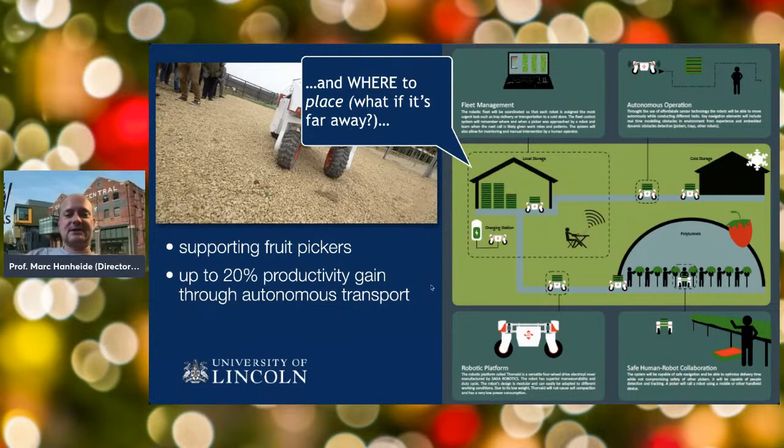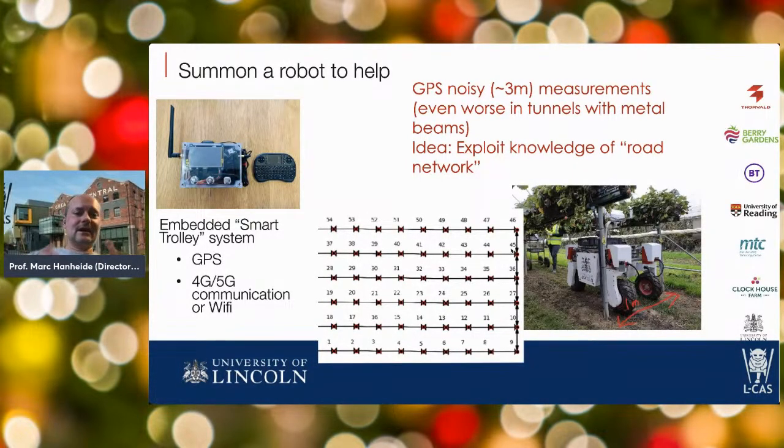To achieve this we combined robotics technology with an Internet of Things embedded smart trolley system that people attach to their trolleys. It tracks trolley positions using the mobile network and cheap GPS, constantly communicating to a cloud-based central system that knows where all trolleys are and can direct robots around the fields. This is cloud computing in the sense of talking to a central system that recognises all positions and coordinates the robots.